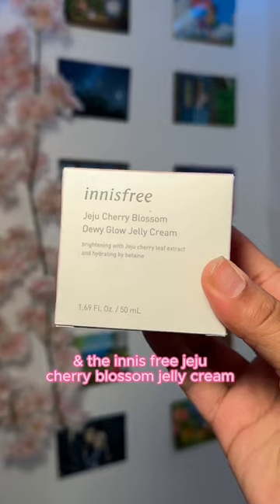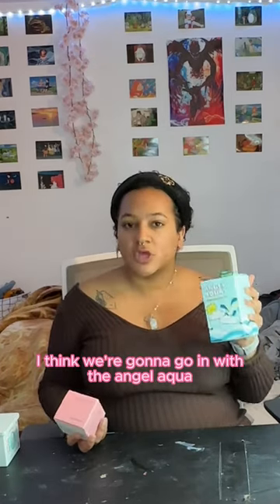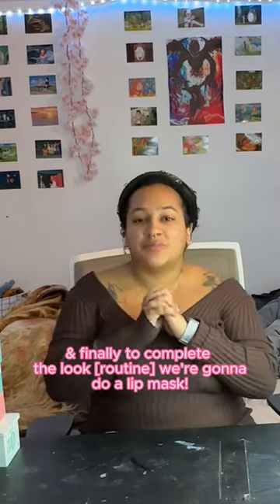I have the Angel Aqua Moisture Cream and the Innisfree Jeju Cherry Blossom Dill Dewy Glow Jelly Cream. I think we're gonna go in with the Angel Aqua just because my skin has been super dry lately. This does feel really moisturizing.